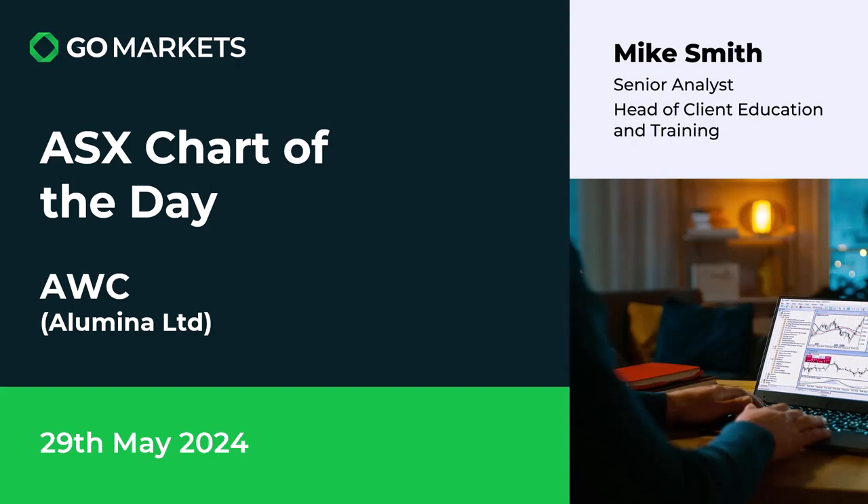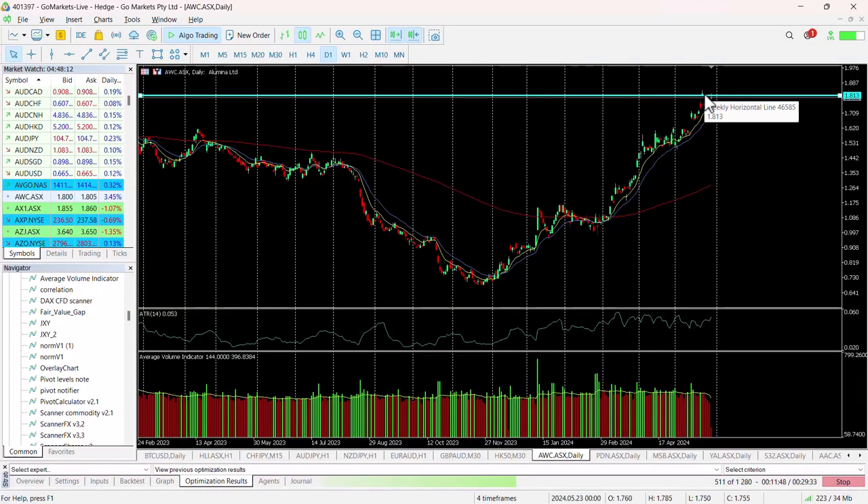This is an aluminium-based stock, and you can see here we last hit this high on the daily chart prior to this retracement a little over a week ago, and we're back up to this key 181 level, which we think is important.